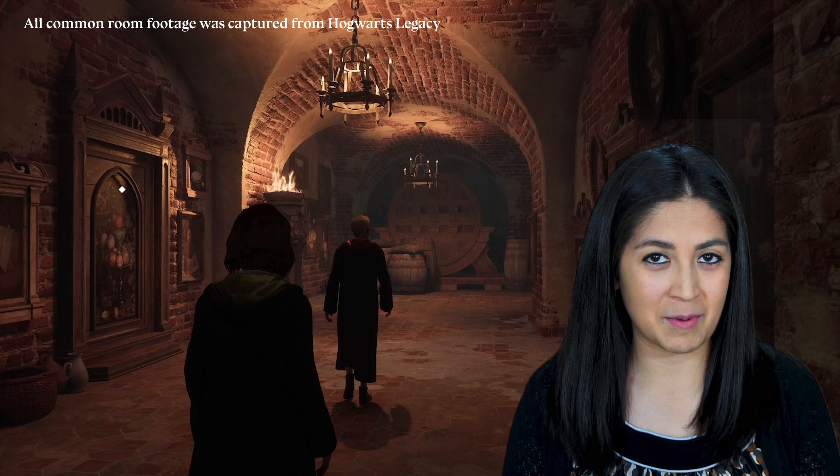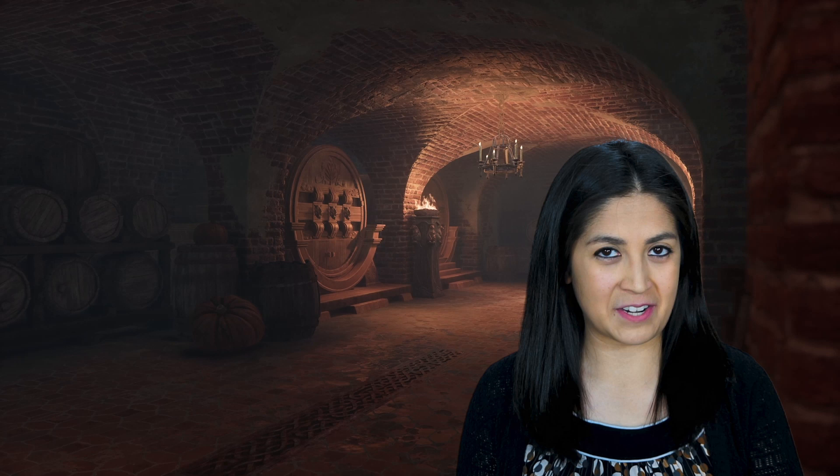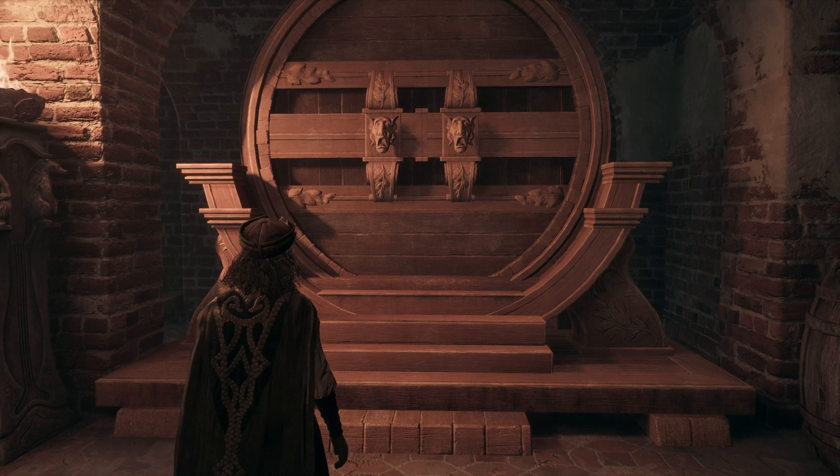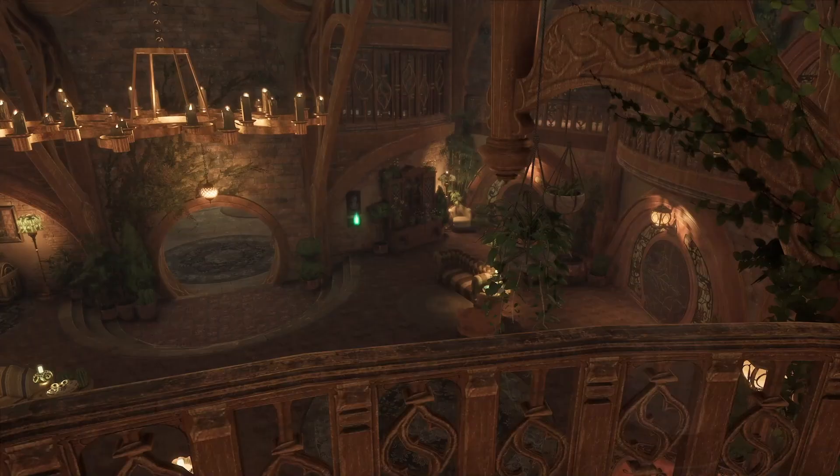Though Harry never enters this common room in the books, we do know details about its cozy feel. Let's take a look at how this room was recreated in Hogwarts Legacy. The entrance can be found near a stack of large barrels. Tap the barrel that is two from the bottom, middle of the second row, in the rhythm of Hufflepuff. Be warned — an incorrect tap will douse you in vinegar. It's a security measure. Enter the passageway that opens up into a cozy, round room reminiscent of a badger's den.